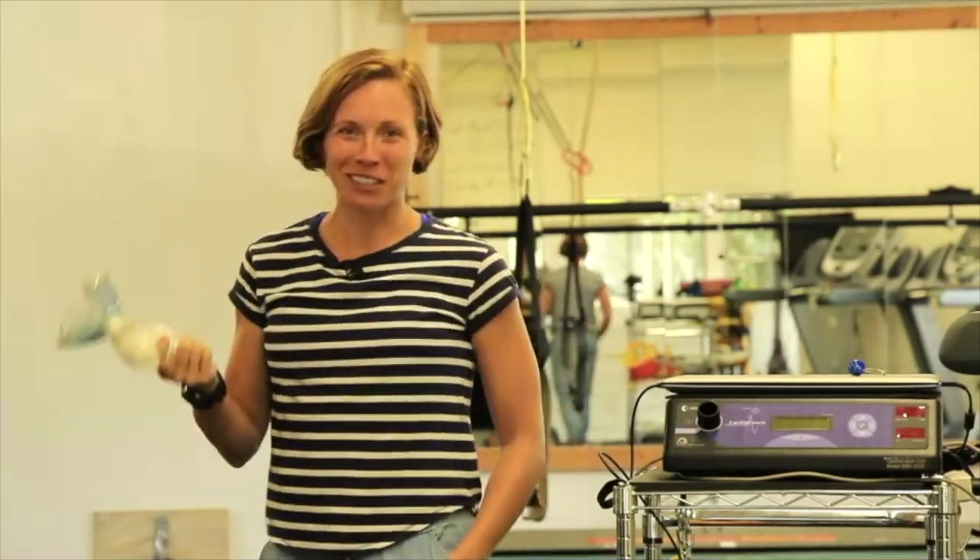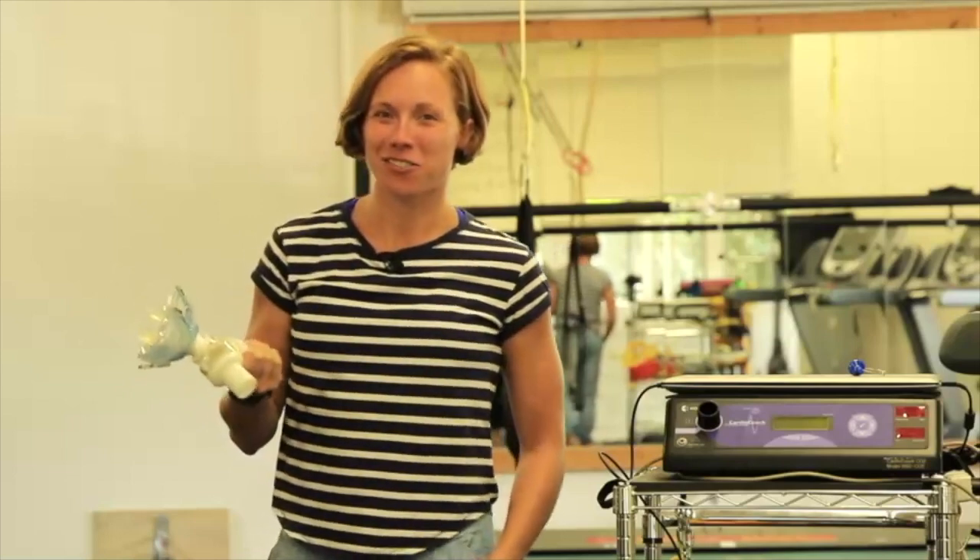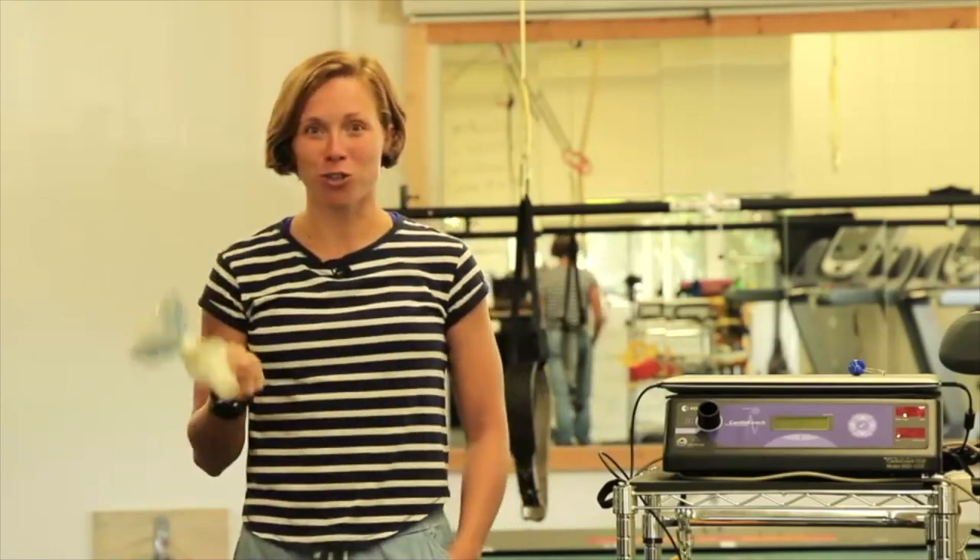Hello and welcome to CXC Academy live stream. My name is Eliske Elbrigtsen and we're here in the Center of Excellence in Madison, Wisconsin. Today we will talk about VO2 max testing.